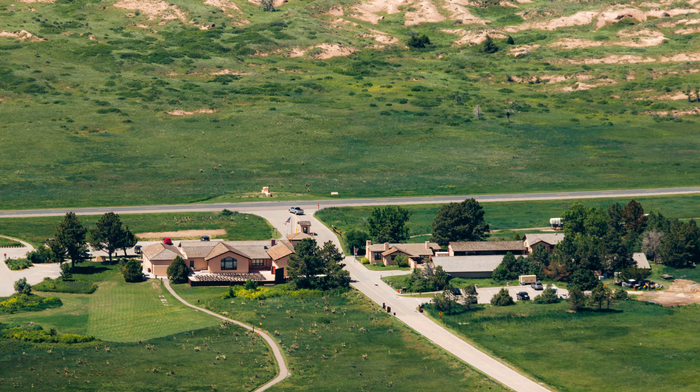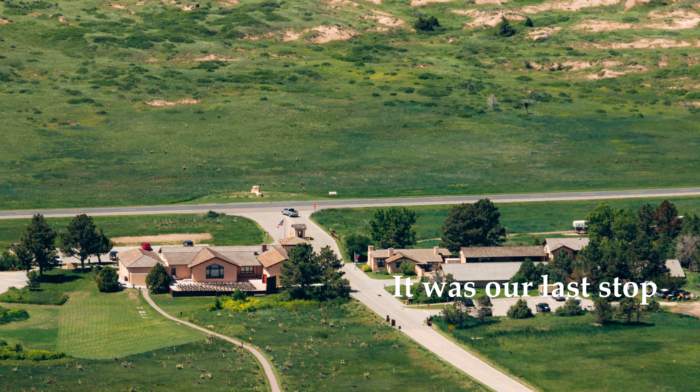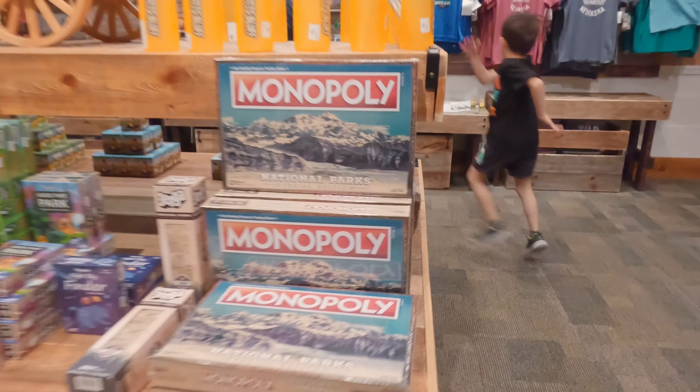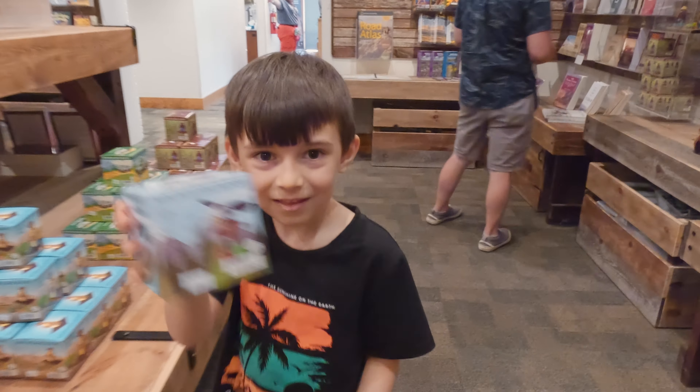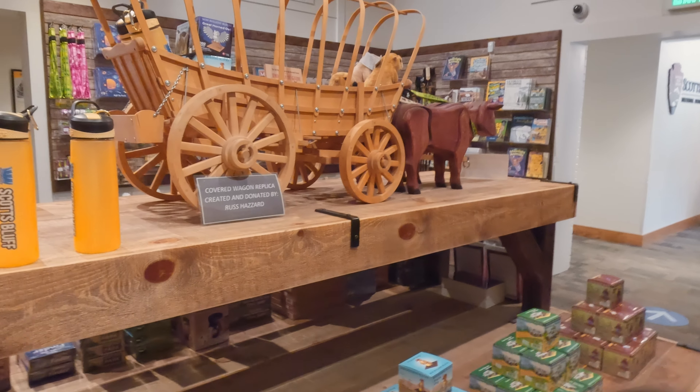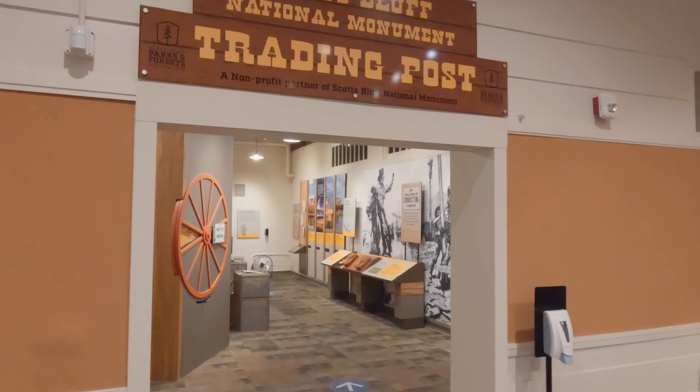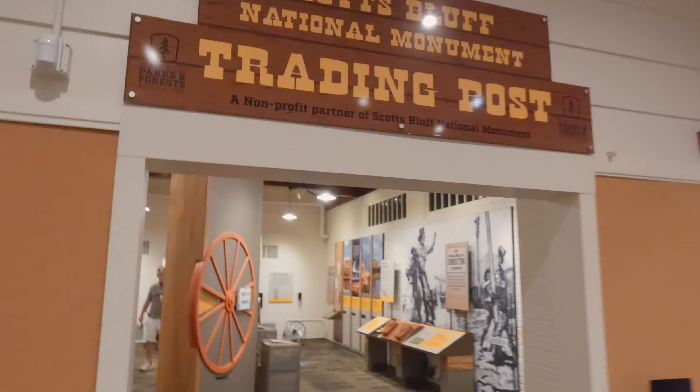Almost every trip to Scotts Bluff National Monument starts with a stop at the visitor center. The center is located within walking distance from the entrance. It features exhibits about the human and natural history of the park and holds a unique collection of artworks by frontier photographer and artist William Henry Jackson.